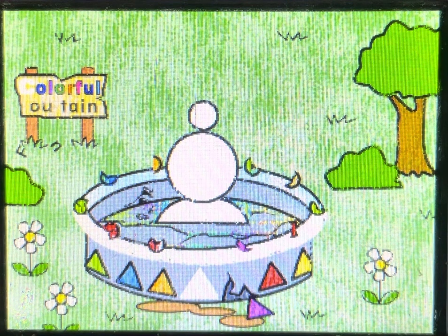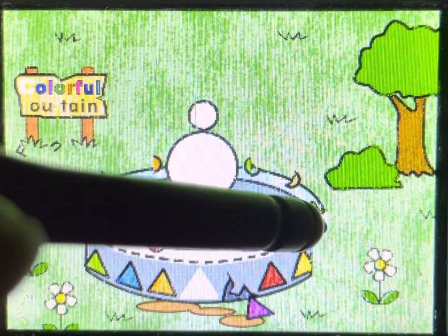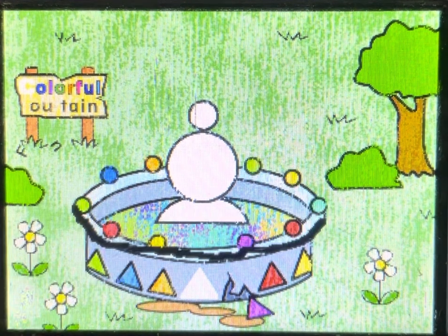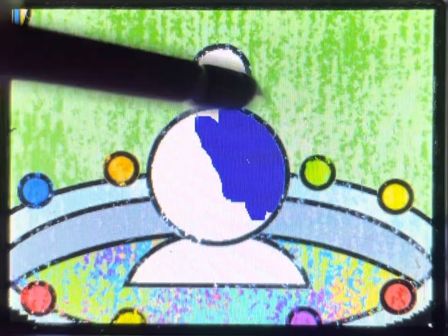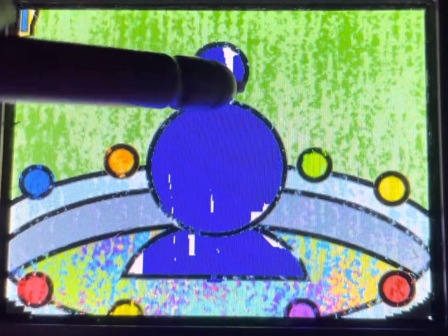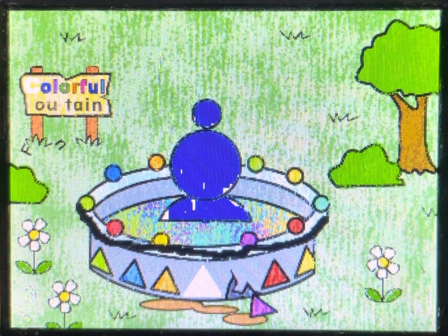First, draw a curved line here. I dig it. Now, let's color the fountain blue. That looks crazy cool.